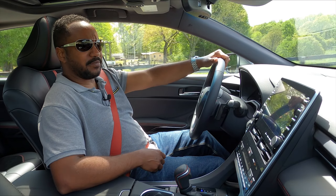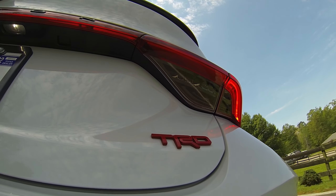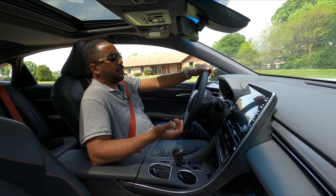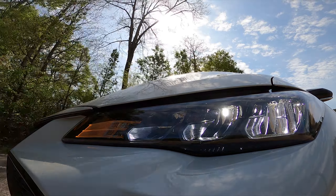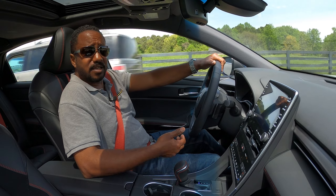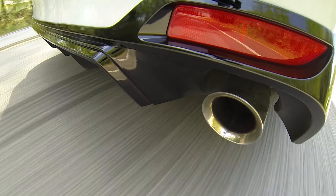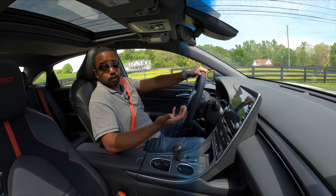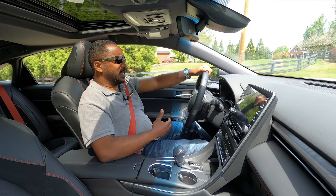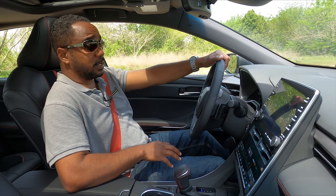Everything else is still an Avalon, though. While the brakes are larger and feel really good, they don't bite very hard, and I'm not sure how well they'd fare with repeated hard stops. The powertrain is pretty much the same as any other V6 Toyota — or Lexus, for that matter. The engine is fine, and the tuned exhaust sounds cool, but the transmission does what it wants to do, even in manual mode if you get too close to redline. That's a shame, because a true manual mode could make this car more fun.